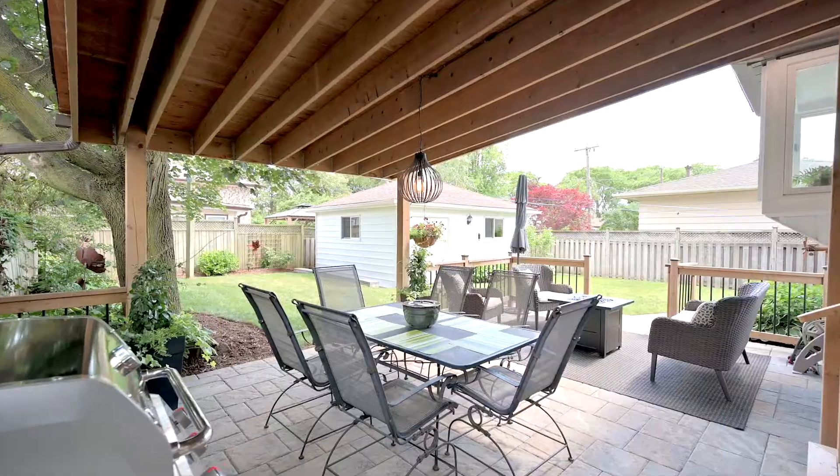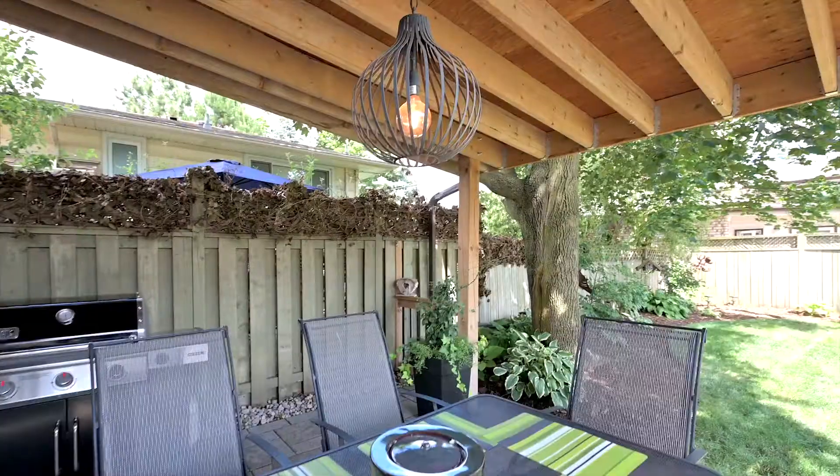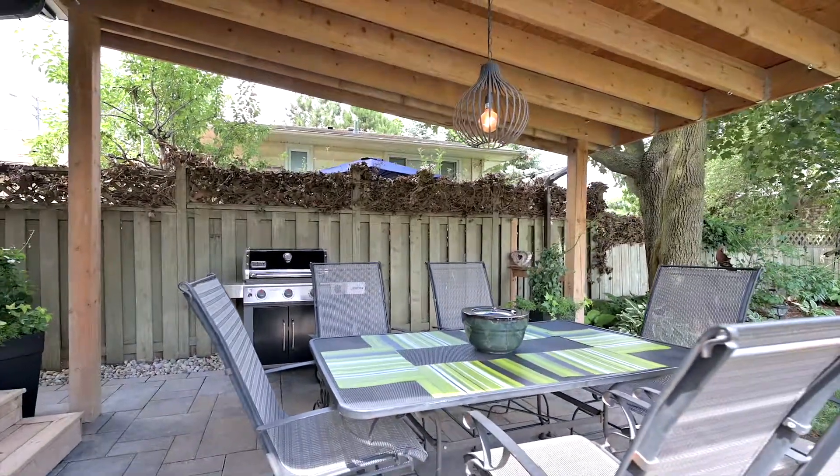Walk out of the dining room and step down towards the beautiful back covered porch — the perfect place for a quiet morning coffee or entertaining family and friends. A great space for a backyard barbecue on all those warm summer nights.